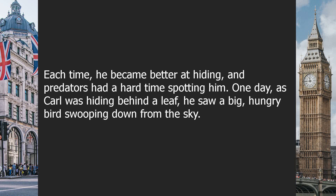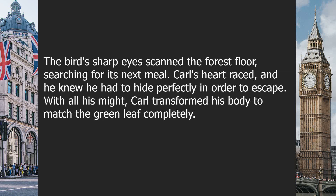One day, as Carl was hiding behind a leaf, he saw a big, hungry bird swooping down from the sky. The bird's sharp eyes scanned the forest floor, searching for its next meal. Carl's heart raced, and he knew he had to hide perfectly in order to escape.